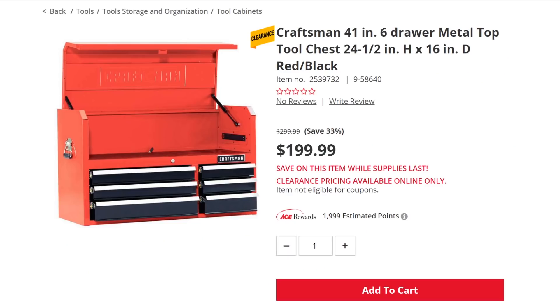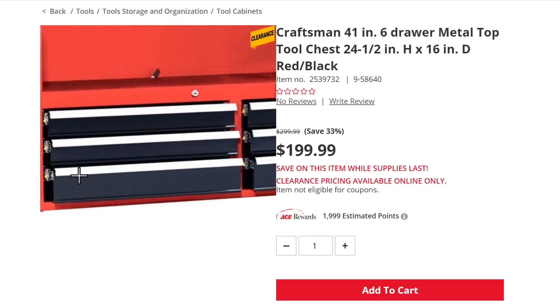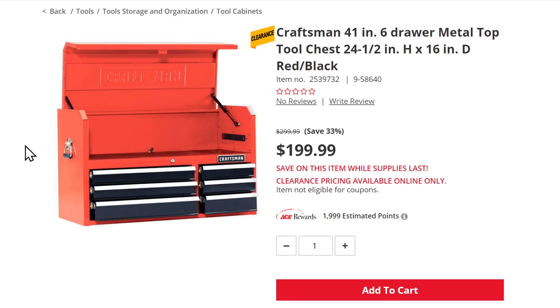Over at Ace Hardware, they've got a clearance on the Craftsman — just the top of the 41-inch box, but these are decent cabinets. It's a nice box with a built-in power strip, so even if you don't have the lower box, it's a nice addition to the tool shop at $200 — that's 33% off. A great find. If you've got another cabinet, this might work with it, even if you have to match colors. A 41-inch six-drawer with power strip for $200.